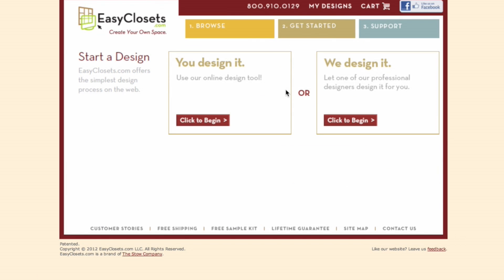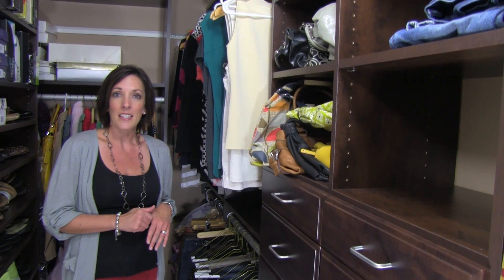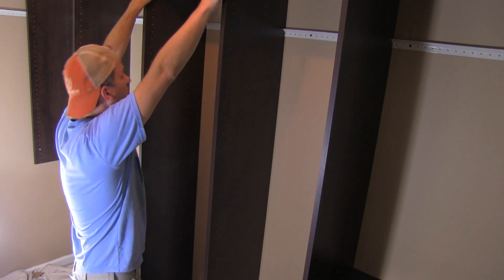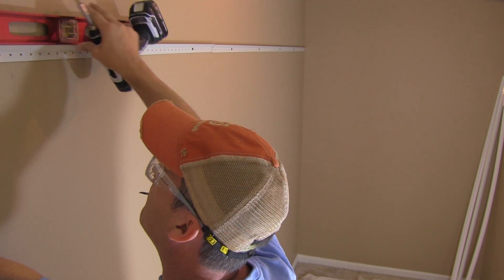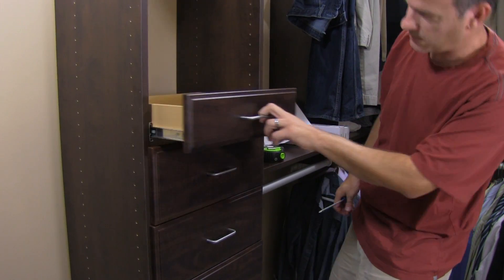The process was so easy. I met with a representative, we mapped out the closet layout, he gave us some examples, and once we decided on the design of the closet, it arrived in literally two days. My husband spent a couple days putting it all together, and this is the result.